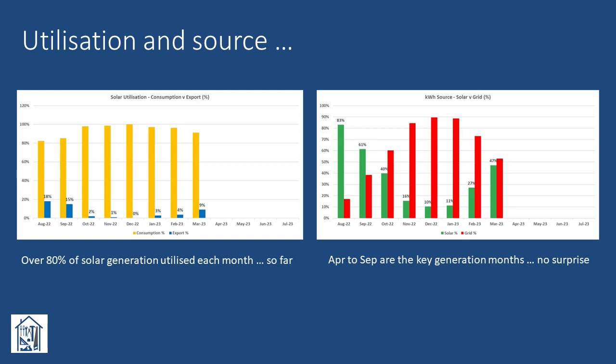Looking at the balance between solar generated and grid supplied kilowatt hours, it's immediately apparent that April through to September are the key generation months, which probably comes as no surprise. March and October are both in the 40 to 50 percent range, but November through January are pretty hopeless. For context, we currently have gas powered central heating and hot water and don't have an EV. Our total household grid supplied electricity consumption for January to December 2021 was 5,124 kilowatt hours, which we managed to reduce to 4,265 kilowatt hours for the corresponding months in 2022.